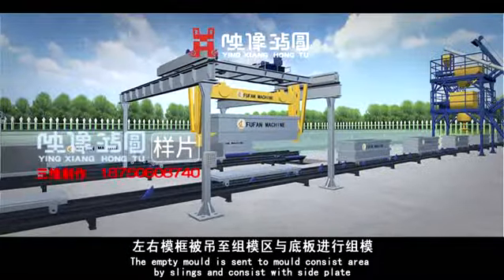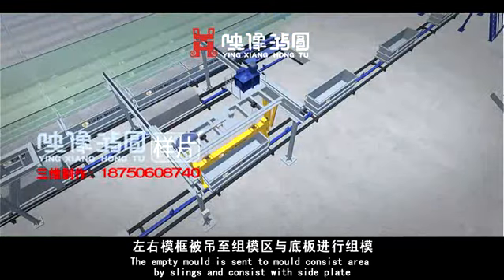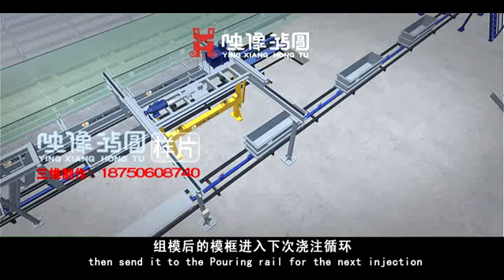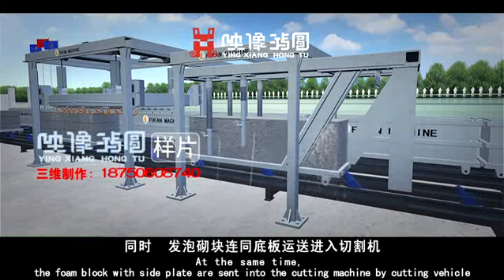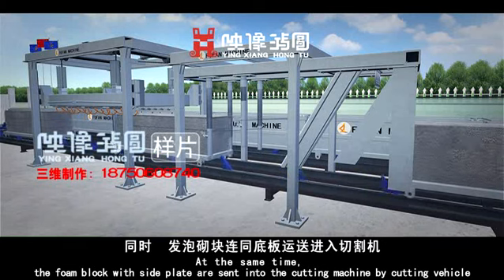The demolding machine lifts up automatically. The empty mold is set to the mold assembly area by slings, assembled with side plates, and sent back to the pouring rail for the next injection. At the same time, the foam block with side plates is sent into the cutting machine by cutting vehicle.